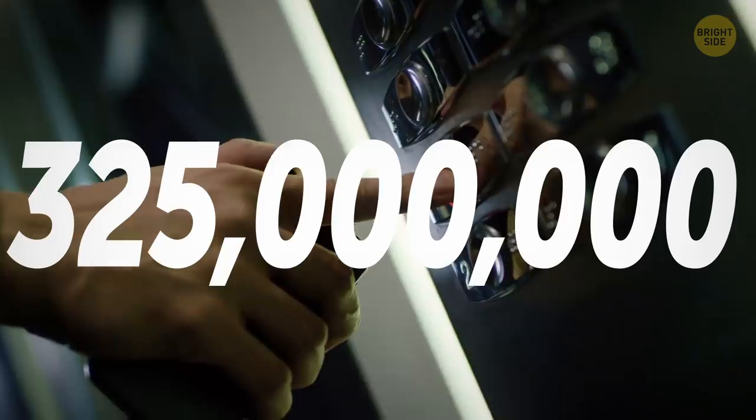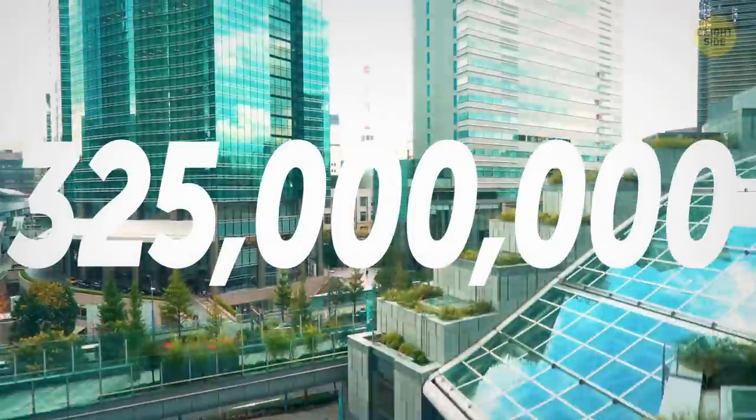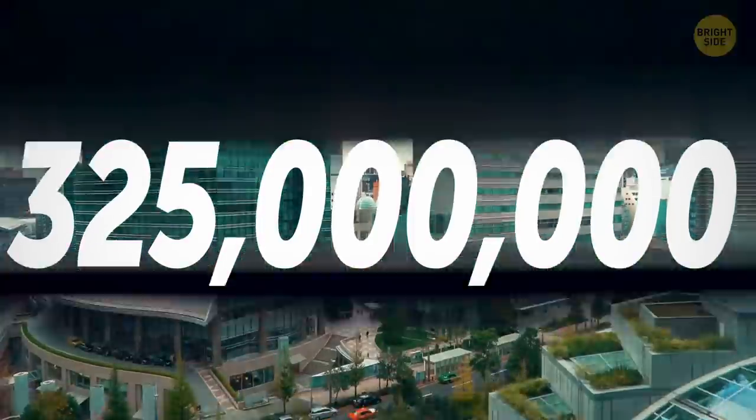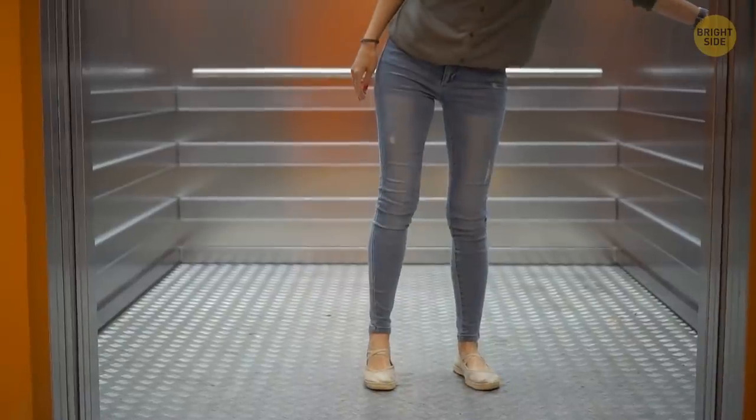These days, over 325 million passengers go up and down in an elevator every day across the world. The average person travels in that moving cabin 4 times a day. Do you?